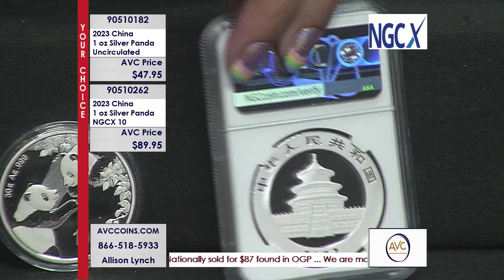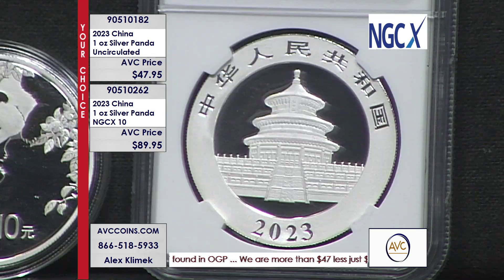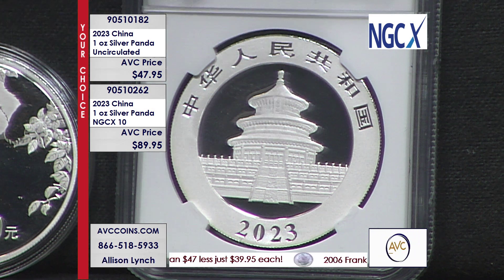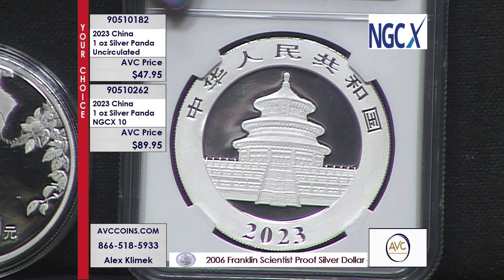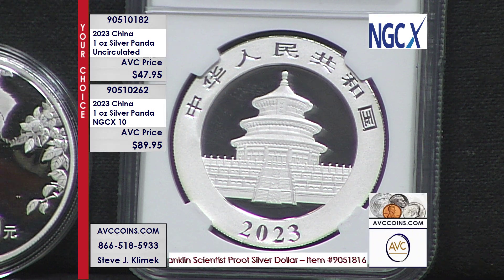You're just buying from the right place. So not $99, not $109 — you're looking at $89.95 tonight. Now the reverse is common, like the American Eagle, where one side never changes per se. The Temple of Heaven is right here, and it's been on the coins going back to 1983.